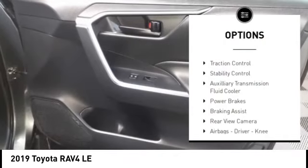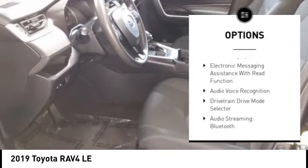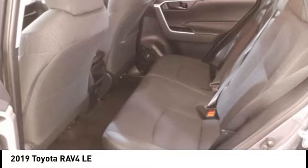Power windows with safety reverse. Traction control. Stability control. Auxiliary transmission fluid cooler. Power brakes. Braking assist. Rear view camera.